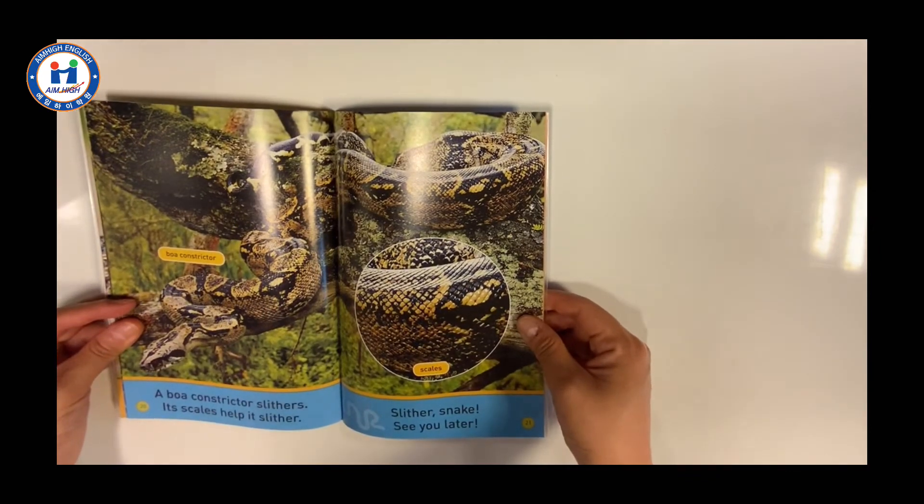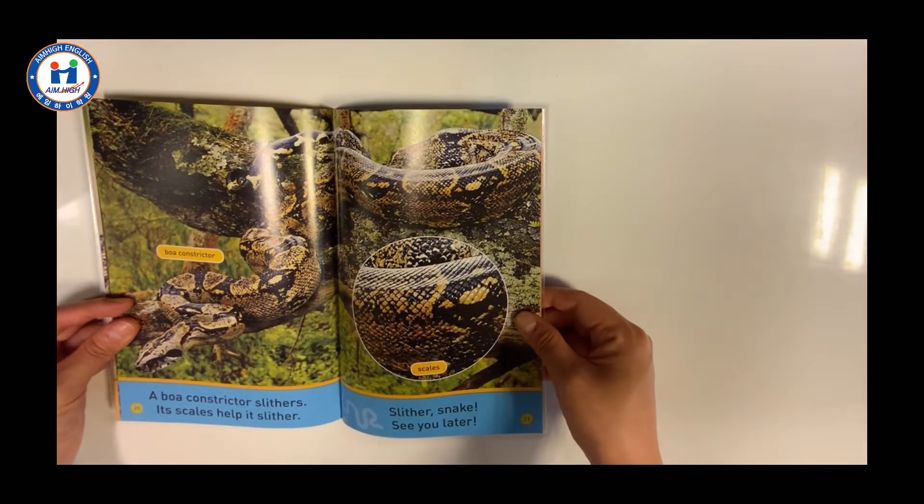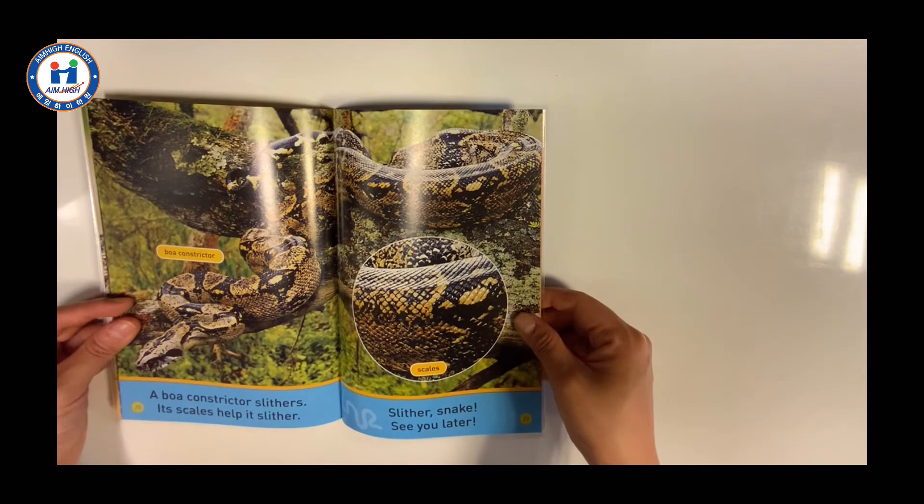A boa constrictor slithers. Its scales help it slither. Slither Snake. See you later.